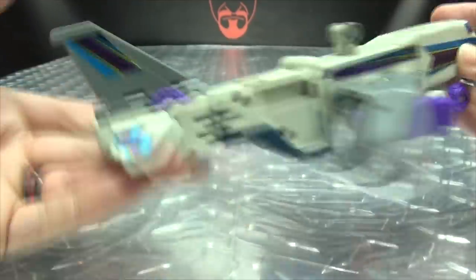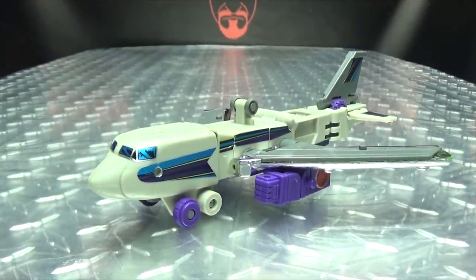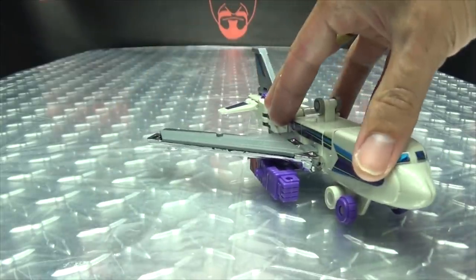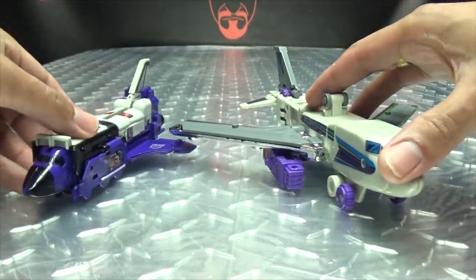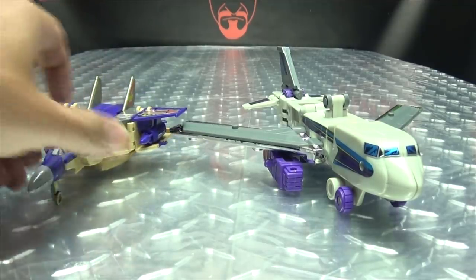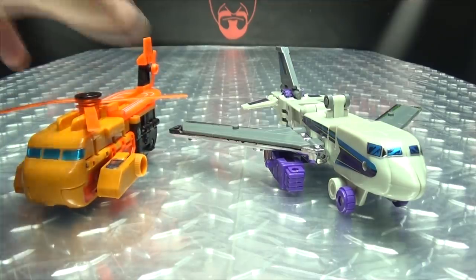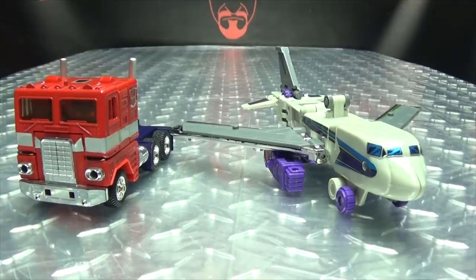All in all, I do quite like the jet mode. I think that actually works out pretty well as far as I'm concerned. And for comparison again, here he is with Astro Train, with Blitzwing, with Sandstorm, and with Prime. So there you go.